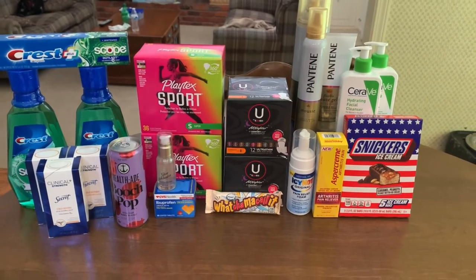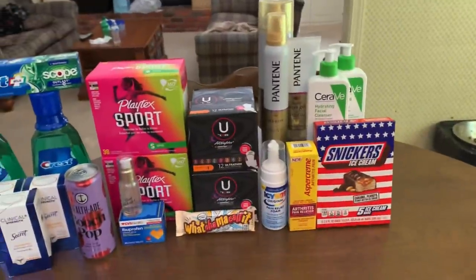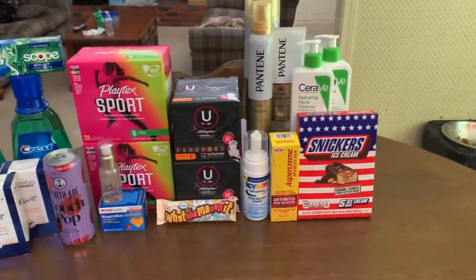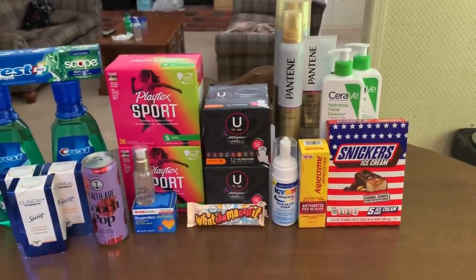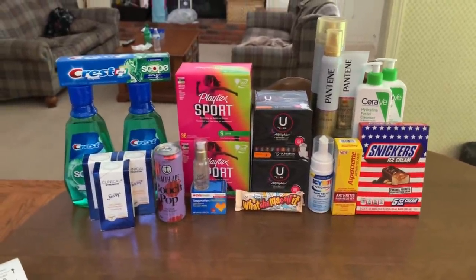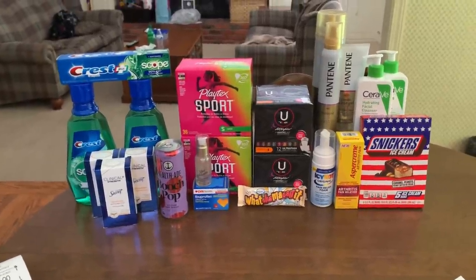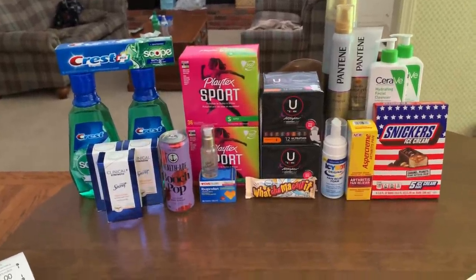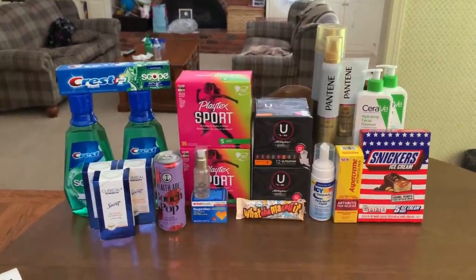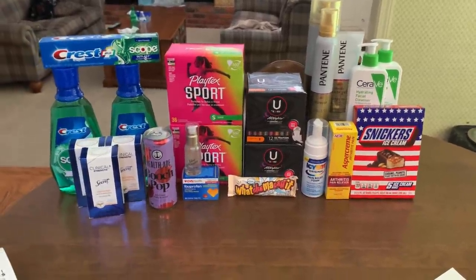Pretty dang happy with this haul — to get three Secret Clinical Strength, two CeraVe which my daughter loves, excited to try that Joah, some free Snickers bars, and everything else I love. I only picked up the Pantene stylers because it tracked toward beauty and was a moneymaker. I would love to hear what deals you're super excited about at CVS — drop them in the comments. If you enjoyed the video, give it a thumbs up. I appreciate you so much and I'll see you again soon. Bye!